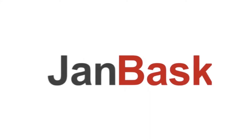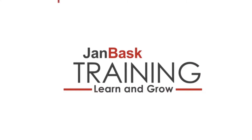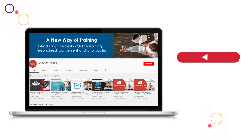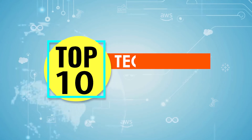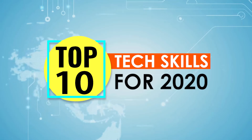We are GenBash Training, a dynamic, highly professional, and global online training provider committed to propelling the next generation of technology learners. We will be talking about the top 10 tech skills you need to master in 2020 to be part of a career path that's ever growing, pays huge, and requires no mandatory educational degree.